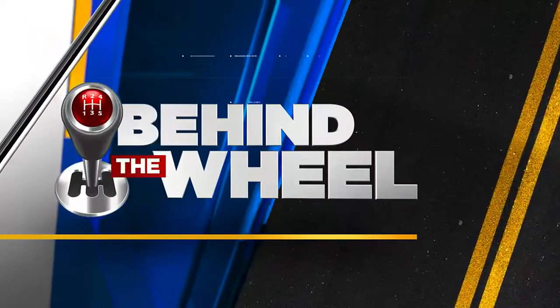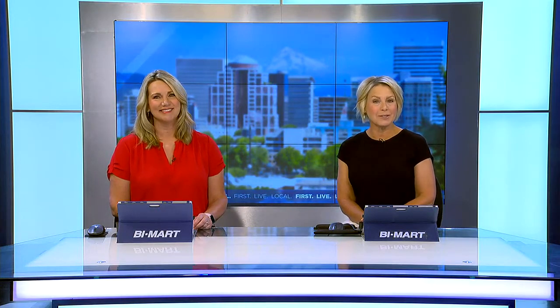When the first Ford Model T hit the road 115 years ago, it cost about 800 bucks and had a top speed of 40 miles an hour. Of course, cars have evolved over the years, and in today's Behind the Wheel, Tony says the best place to see that change is right in front of you.